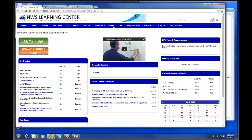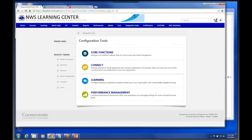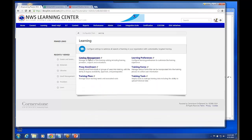Let me just kind of go underneath the hood here and show you a couple of things. Let me go to this admin tab, go to the tools, down to learning, and then to catalog management.